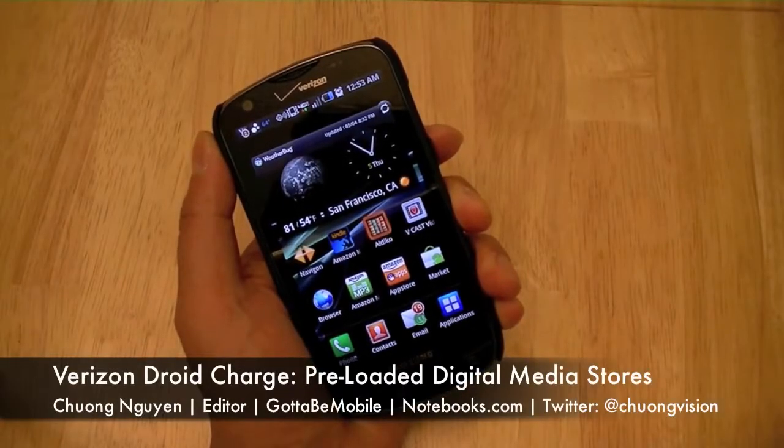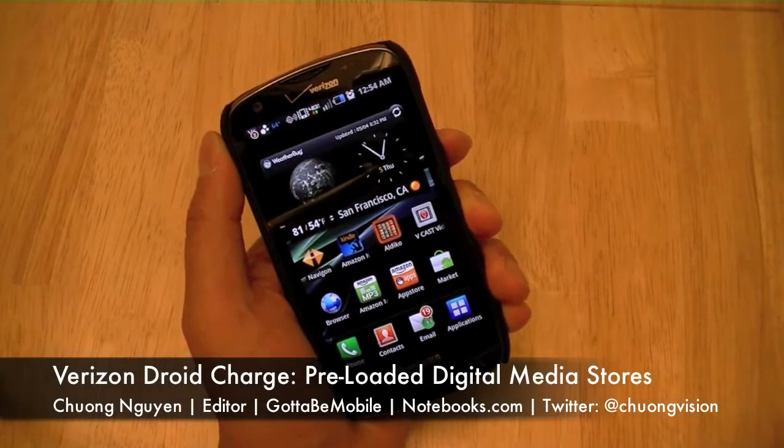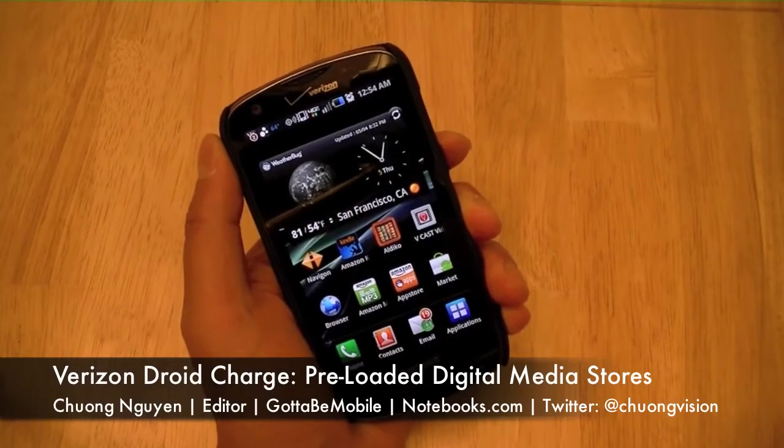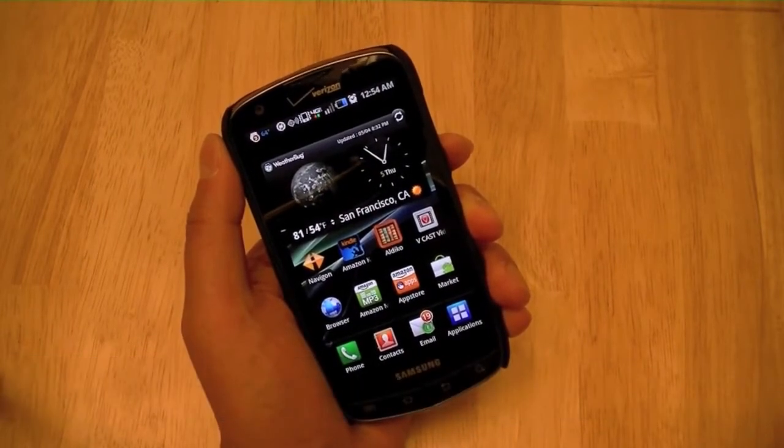Hi everyone, I'm Chung Wen with Notebooks.com, and in this video we're going to go ahead and explore different ways to get additional multimedia content onto your Samsung Droid Charge on Verizon Wireless' 4G LTE network.